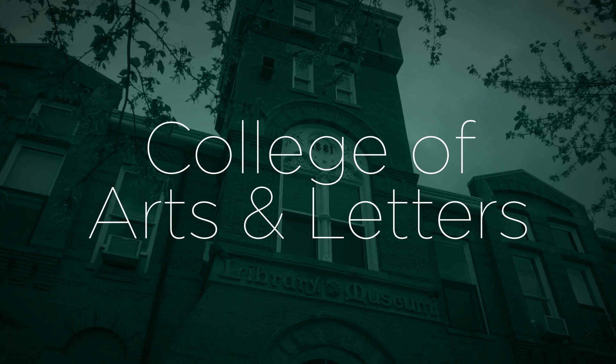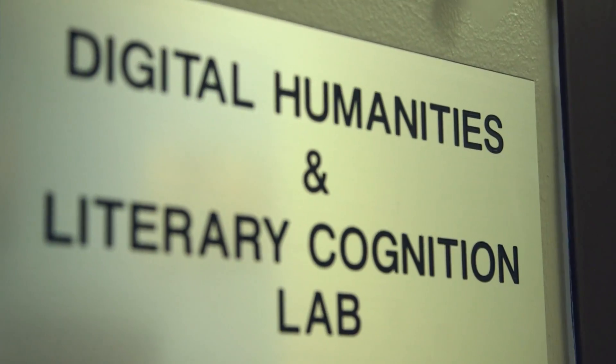My name is Natalie Phillips. I'm an assistant professor in English. I'm also affiliated faculty in the cognitive science program and I'm the co-lead of a new humanities lab called Digital Humanities and Literary Cognition.